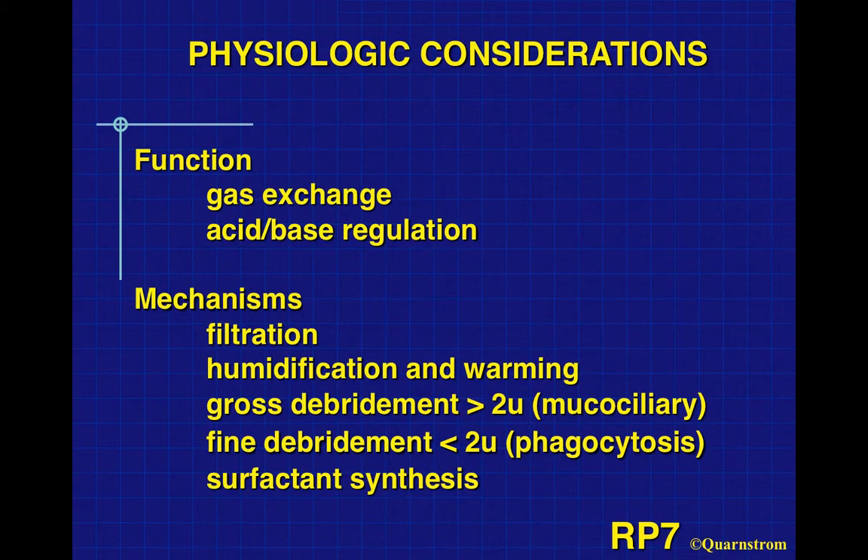What is the function of breathing? Obviously, it's gas exchange. We inhale air, the body uses oxygen for energy, and we exhale carbon dioxide. It's also used for acid-base regulation. Other mechanisms include filtration — the hair in our nose keeps out larger particles. There's humidification and warming. There's a mucociliary escalator that brings up particles around two microns. For particles smaller than two microns, white cells phagocytize these. The lung tissue also produces surfactant.